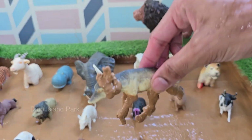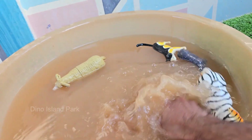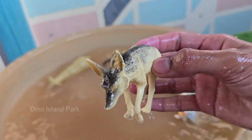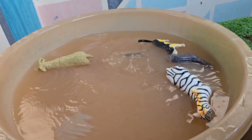Foxes are known for their intelligence and problem-solving skills. They have been observed using complex strategies. Foxes don't just bark — they communicate with a variety of sounds, including screams. Foxes are highly adaptable and have successfully colonized many urban areas worldwide.